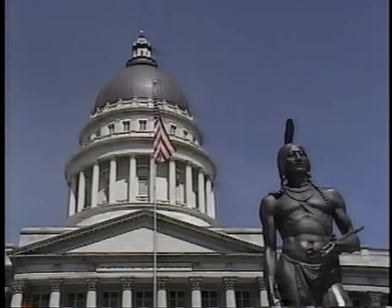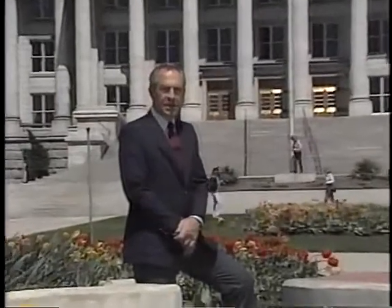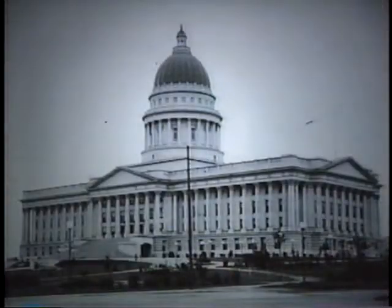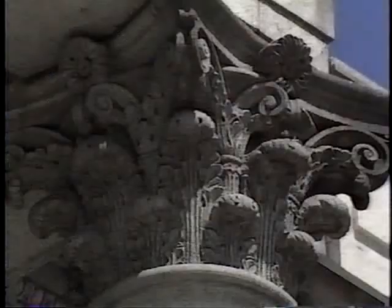Here in Utah, the rotunda under the dome of our state capitol is probably our most familiar public space. Finished in 1915, the building was the result of an architectural design competition. All the architects who entered were paid a fee for their speculative designs. The winner was Richard Kledding, whose design is an outstanding example of neoclassical architecture. Its formal spaces and ornate details echo the building's solemn purpose.